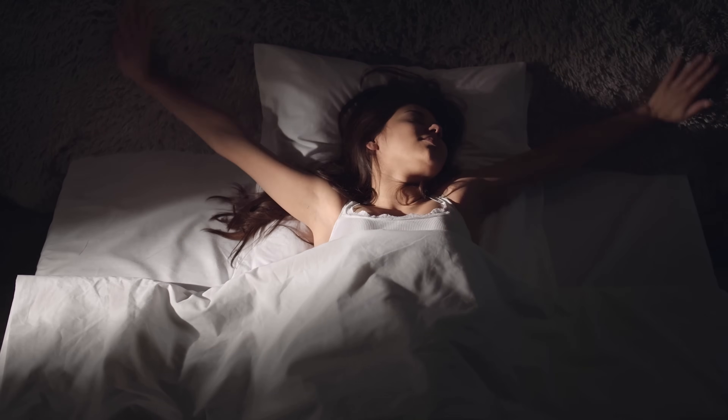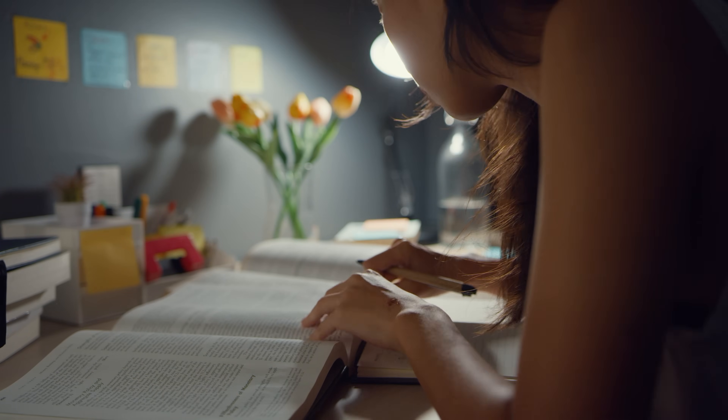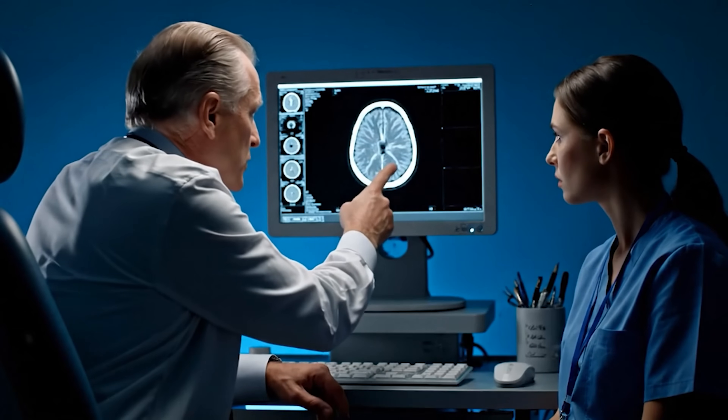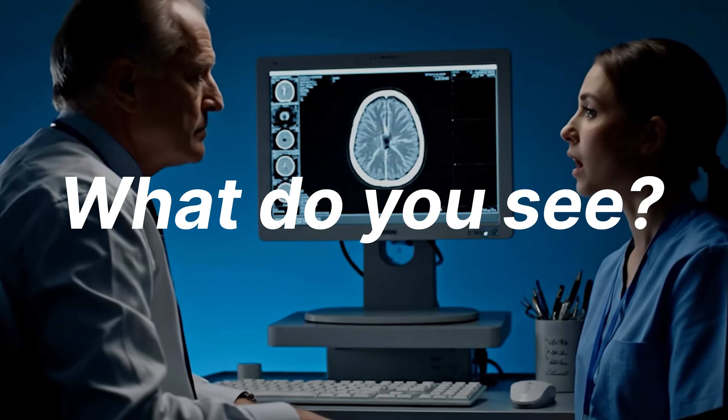It's your first day on a new rotation. You just spent the entire weekend slogging through textbooks and feel ready to go. Then your attending scrolls through a case, points to the screen, and asks, 'What do you see?' Your mind goes blank. You can't connect the pages that you read to the images on the screen.